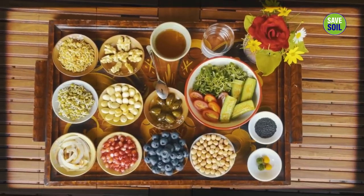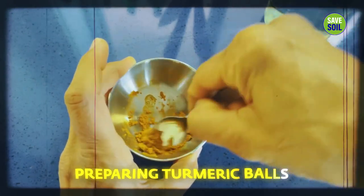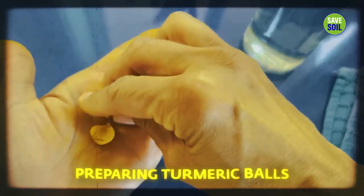Here's my breakfast — a yogi's breakfast. This is very easy to prepare. Without lighting a stove, you can have breakfast, except for the turmeric solution where you need to heat the water. The rest is all without lighting.